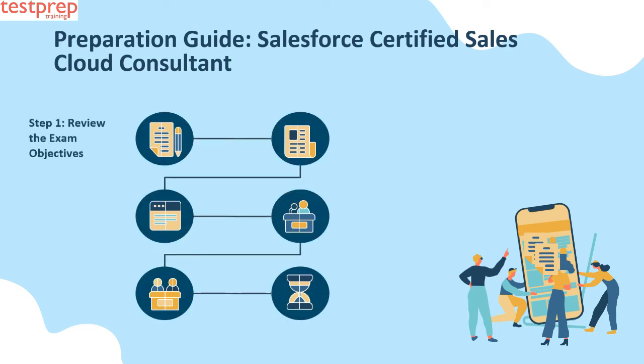Step one: Review the exam objectives. Before you begin preparation for the certification exam, make sure you are up to date with all exam info. Certification exams keep updating with new technology every day, so your first step should be visiting the official Salesforce website and verifying that you are aligned with the latest exam objectives. If not, make sure you are equipped with all new exam info.